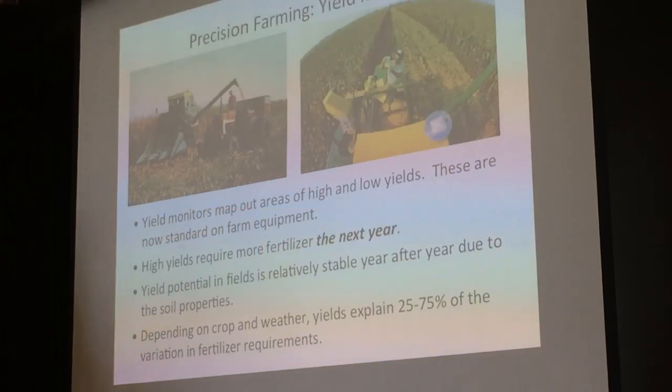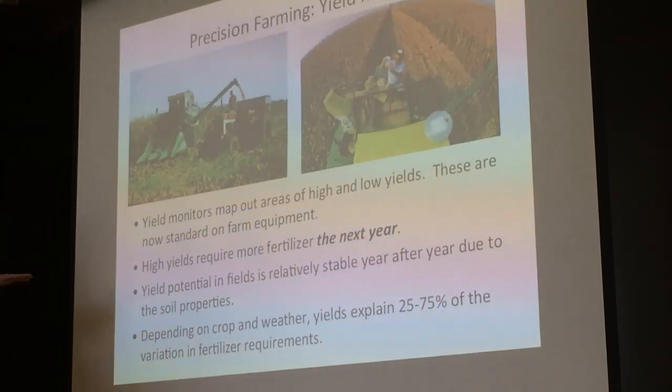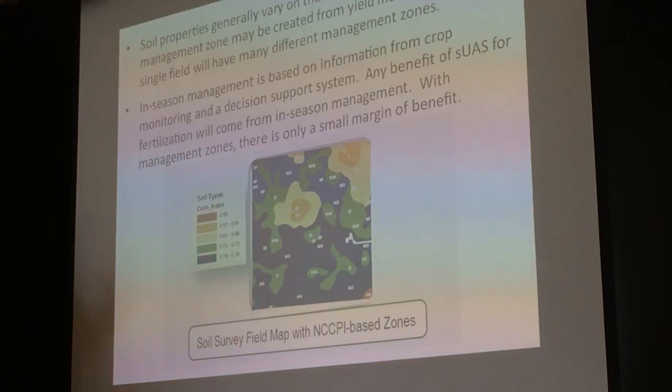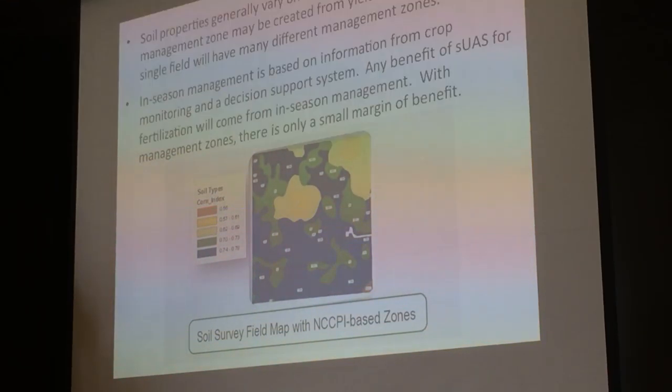High yields require more fertilizer for next year, so you can actually predict approximately how much fertilizer simply from the yield of the previous year. The yield potential of ground is relatively stable year after year due to soil properties, and depending on crop variety and weather, yields explain 25 to 75 percent of the variation in fertilizer requirements. Soil properties vary on the scale of 10 to 20 meters, so a management zone can be created from the yield monitor data, entered into a geographic information system, and given to the farmer.